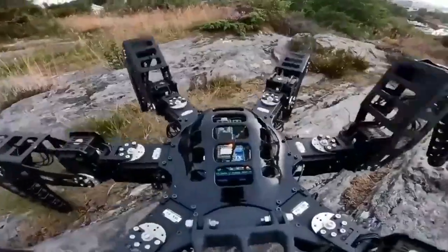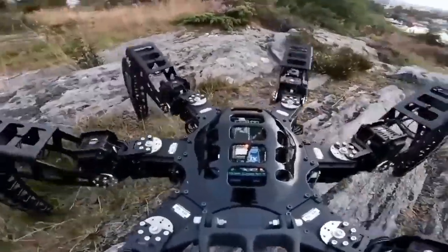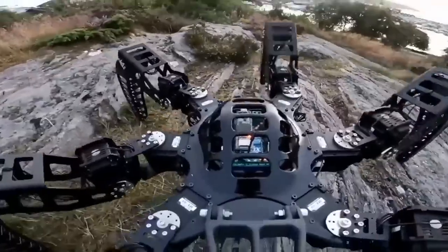This is incredible. Please make a 6-foot-tall version with a top speed of 9.3 miles per hour, one viewer wrote.